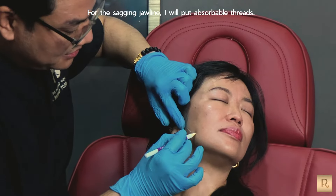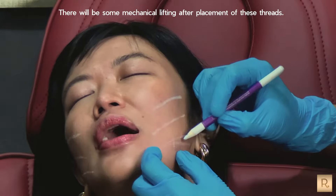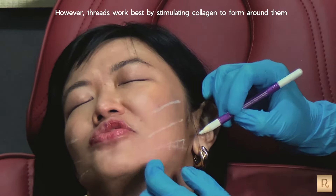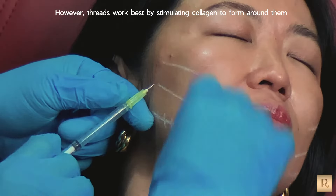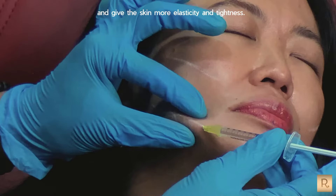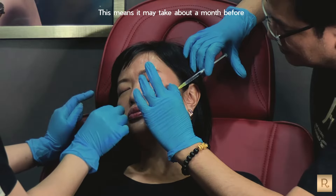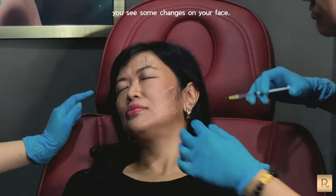For the sagging jawline, I will put absorbable threads. There will be some mechanical lifting after placement of these threads. However, threads work best by stimulating collagen to form around them and give the skin more elasticity and tightness. It takes some time for collagen to form — this means it may take about a month before you see changes in your face.